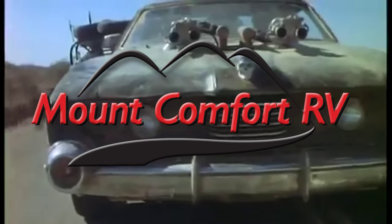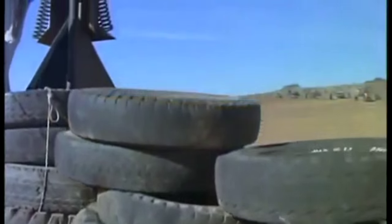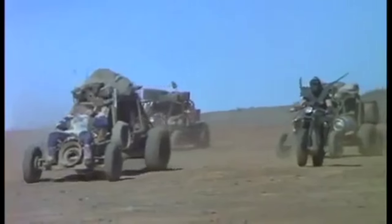Mount Comfort RV carries a wide variety of Road Warrior toy haulers. Road Warriors are great for carrying your ATVs, motorcycles, and dune buggies.